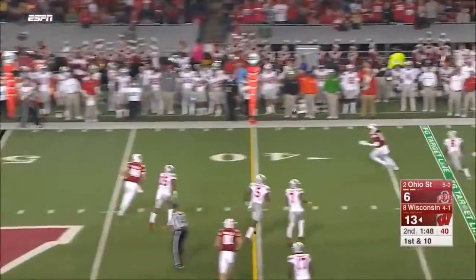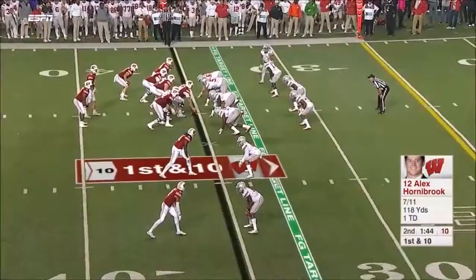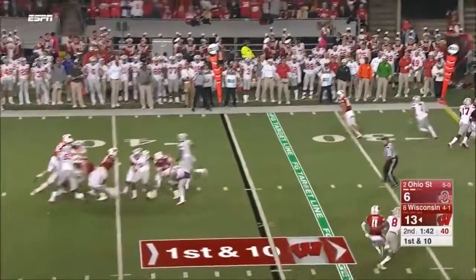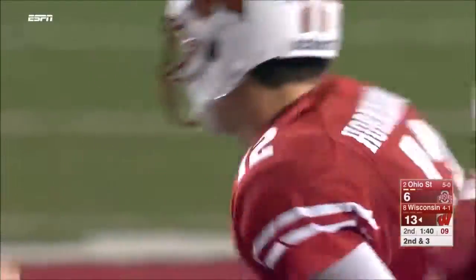Hornibrook from the pocket delivers far side — coming back is Wheelwright, the Columbus native, finally threatening again. Then Hornibrook delivers to Fumagalli who makes the catch. Peavy in motion again.